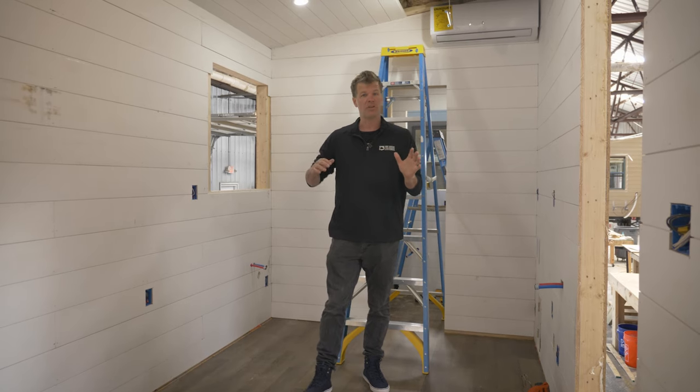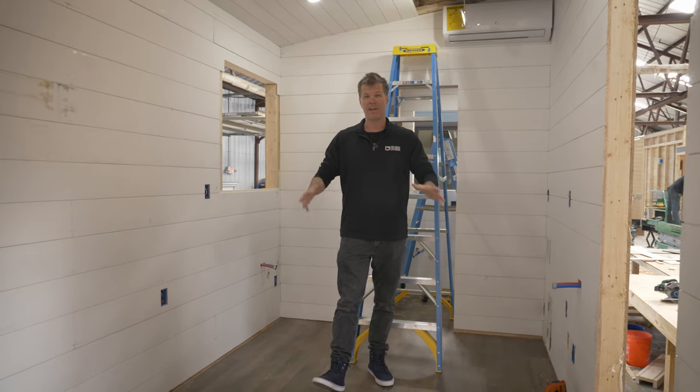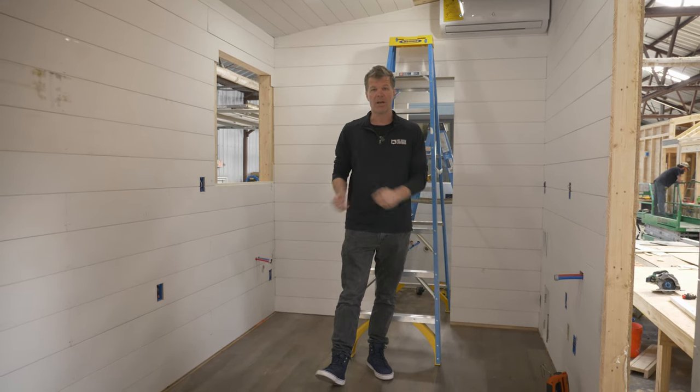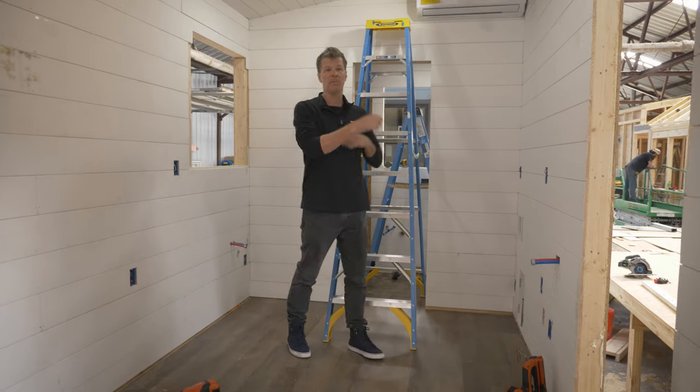This is under construction so it may be hard to visualize, but this is going to be the kitchen area. The great thing about it is this is only a 20-foot model, and you're going to have over eight feet of countertop space because you'll have a kitchen on this side and also this side, so you'll be able to move back and forth.